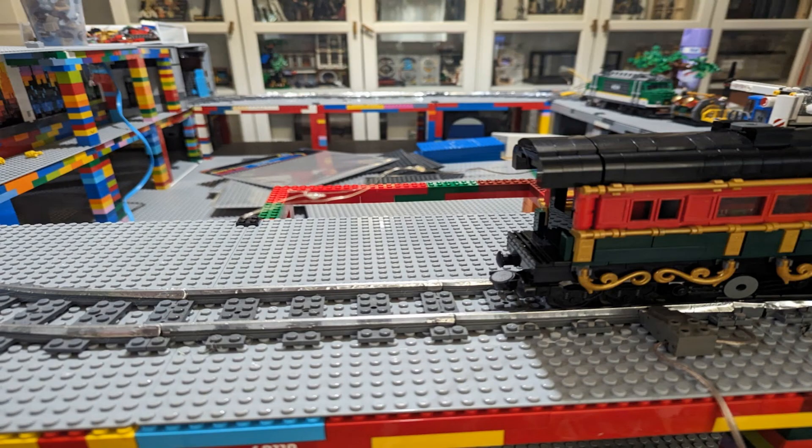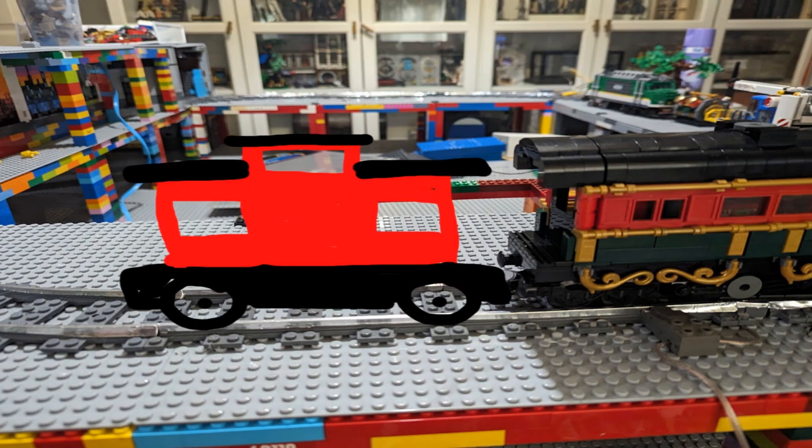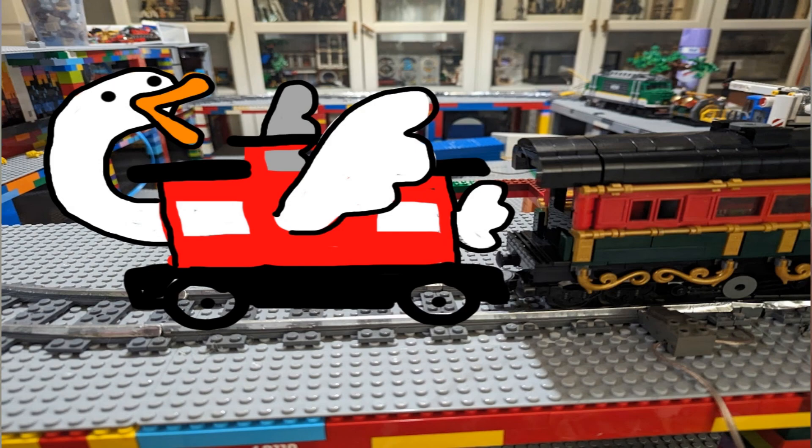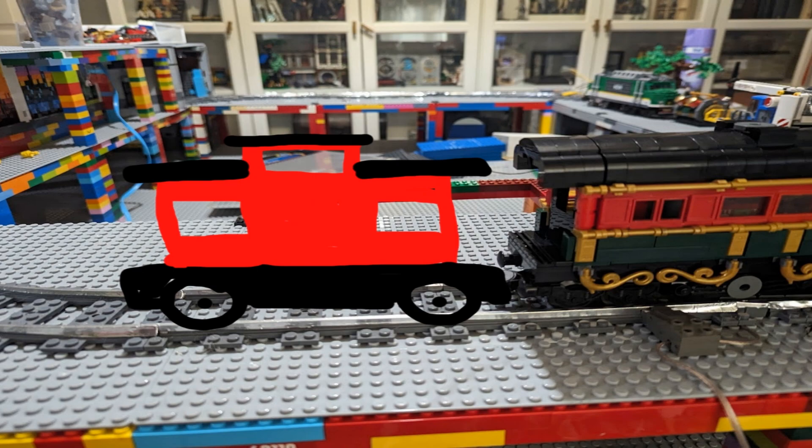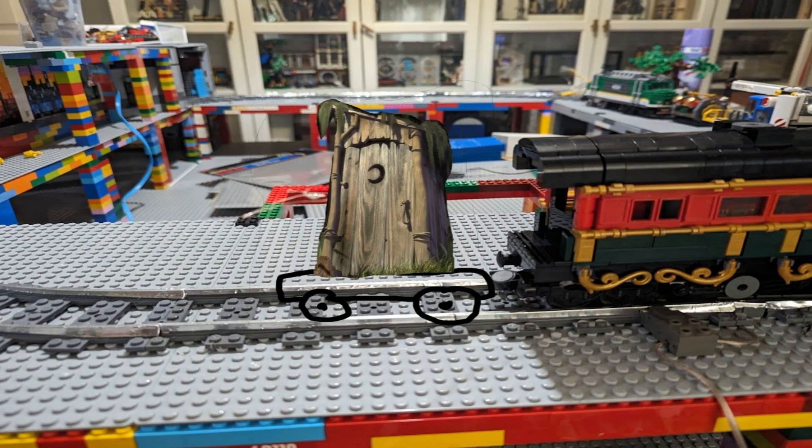Option one — the most obvious: what goes at the end of a train? A caboose. Cabooses, or as I like to call them, cabees, were used to house maintenance staff and keep an eye on the train, making sure it wasn't going to explode or anything. However, cabooses are normally only on cargo trains and this is a passenger train, so I don't think we'll really need it.